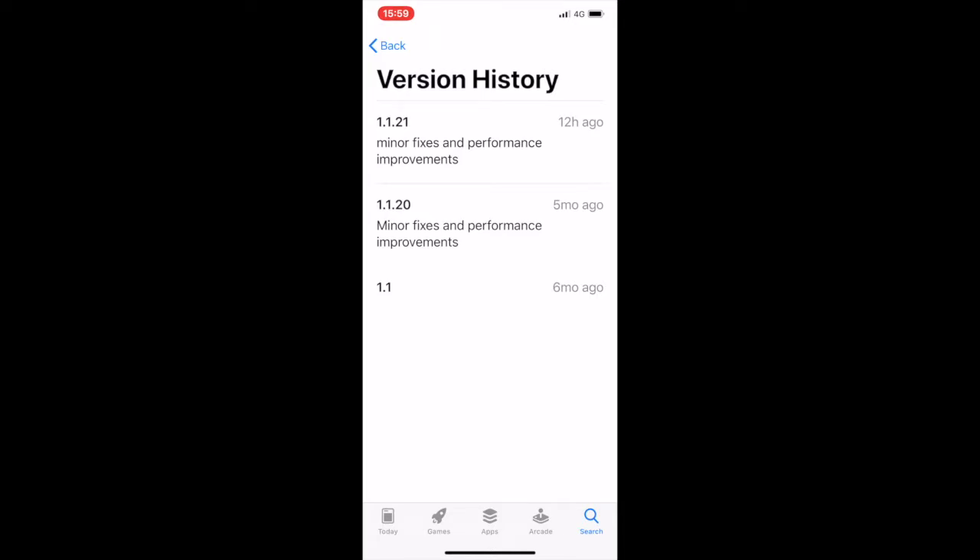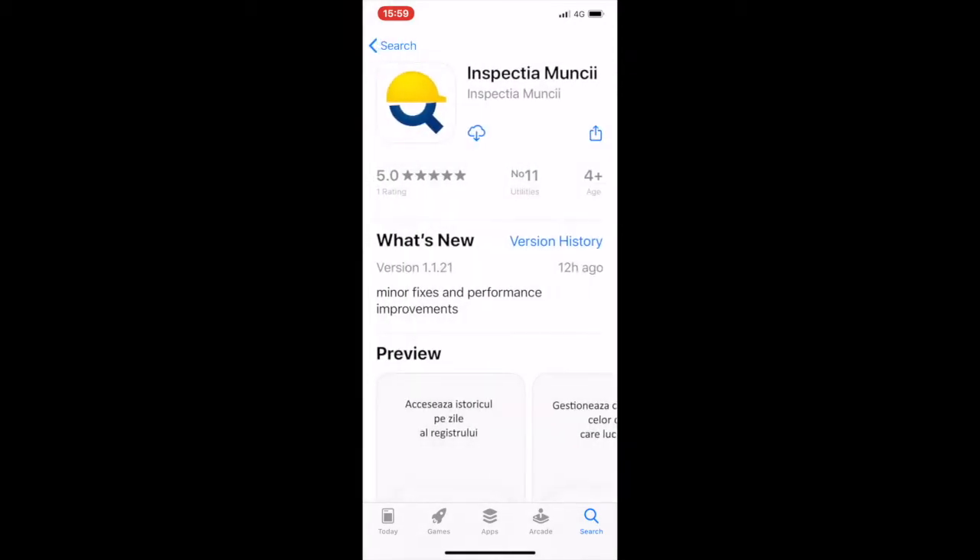It has been initially published six months ago with minor changes afterwards, and a recent update. Let's see what the update is about.